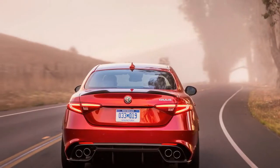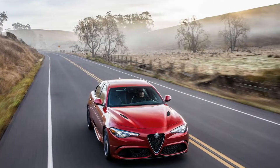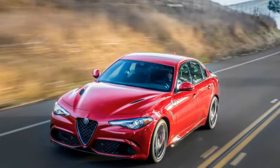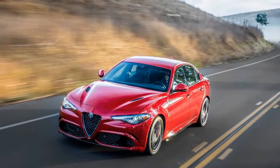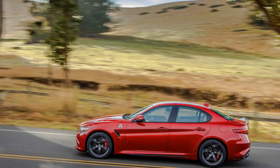The sex appeal expected of an expensive, high-performance Italian car drips from the Giulia's every curve. The Quadrifoglio upgrade piles on the pheromones with the snarling front bumper, a massive diffuser straddled by Ferrari-like exhaust tips, and a painted carbon-fiber hood and roof. The hardware also arouses.